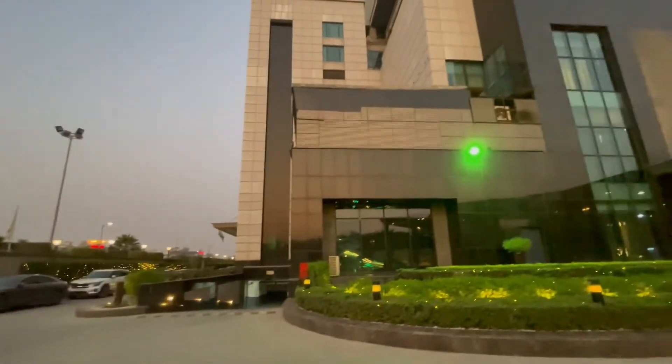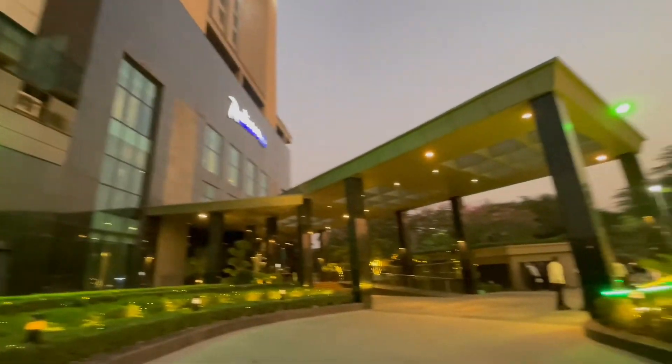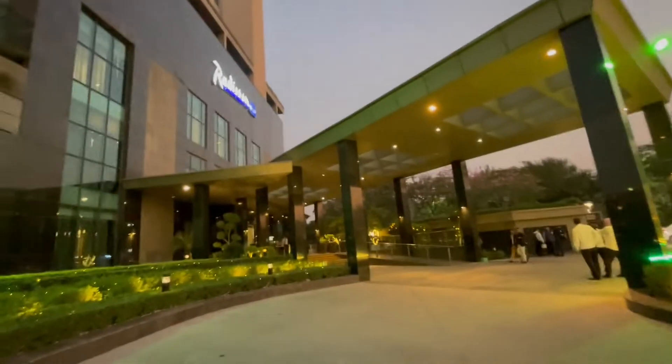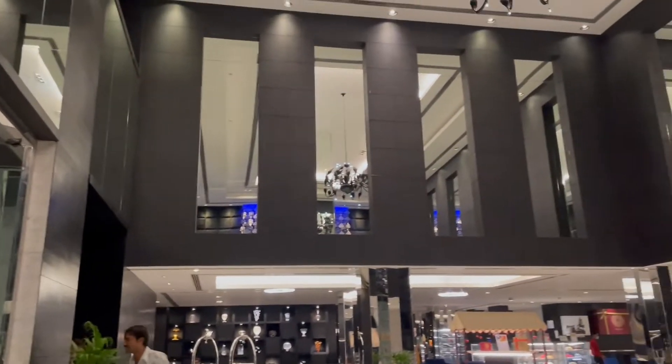I'll quickly take you outside to the hotel facade. This is what it looks like from the outside — it's lit up in blue and the sunset is happening, so it looks quite beautiful. The hotel exterior is really stunning with all the evening lighting.